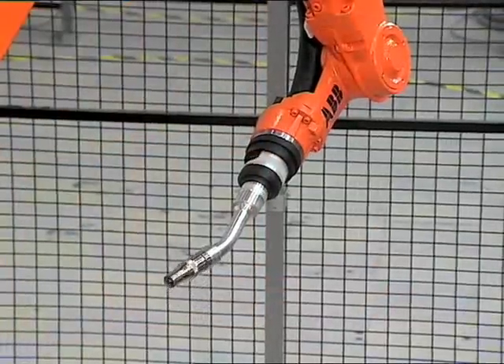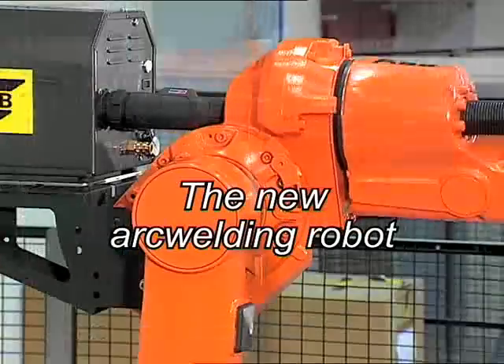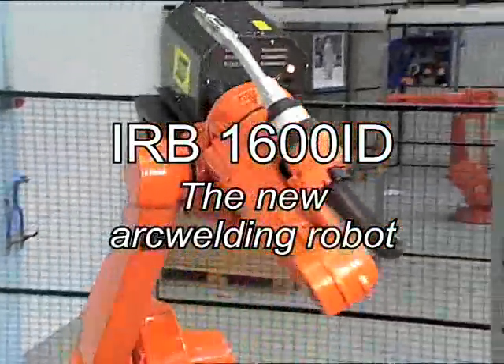ABB is not the first, but we have developed the most outstanding arc welding robot on the market, the IRB1600ID, the ultimate arc welding machine.